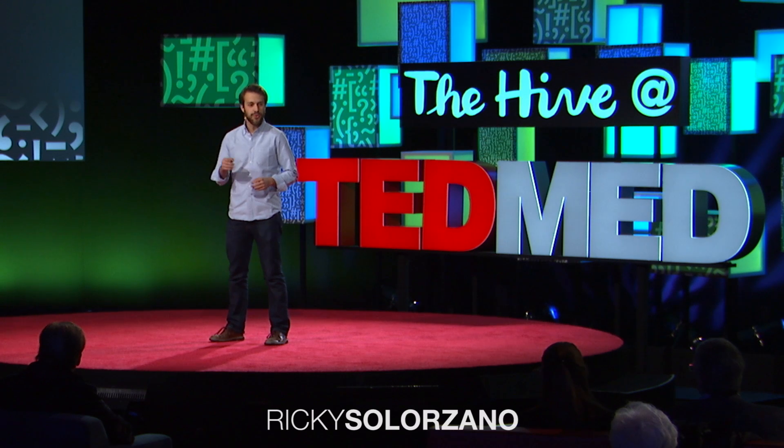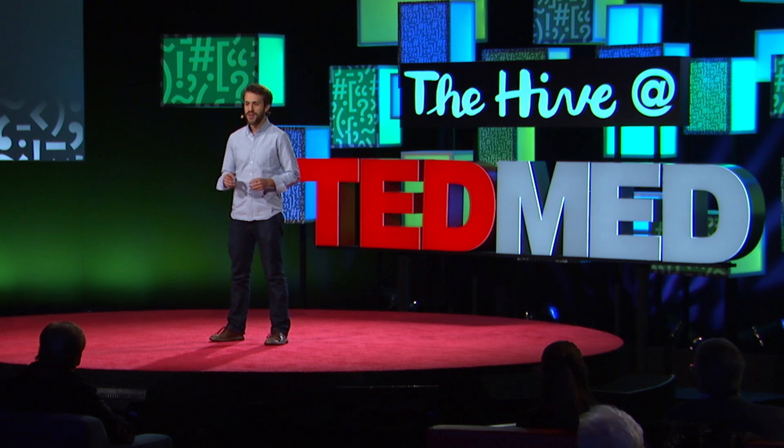Right now, scientists around the world are trying to figure out how to build living tissues and even grow entire organs in a lab. Once we can do that, the benefits would be limitless. We could effectively test drugs before giving anything harmful to humans, saving billions of dollars. We could even replace failing organs with biofabricated ones, pushing life expectancy far beyond what it is now.